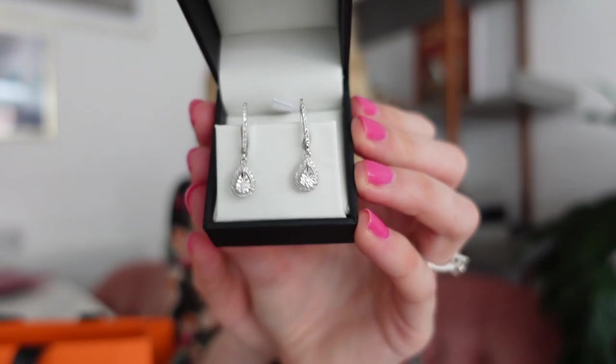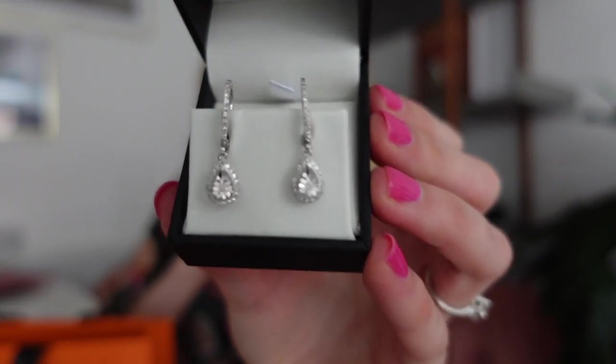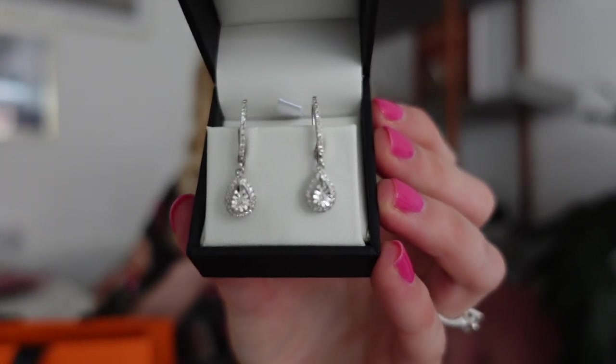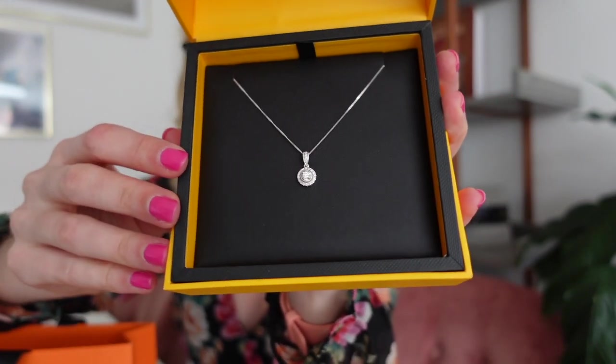My necklace is from Goldsmiths and my earrings are from the Diamond Store. I've got these really beautiful diamond earrings - I don't own diamond earrings so these are super special. They've got diamonds here and diamonds going around in like a little pear drop, and I am in love with them. They were very expensive especially for earrings, but I love them. I've also got a diamond necklace from Goldsmiths - it's got diamonds up here and going around, and then there's a bigger diamond in the middle. I think it is stunning.